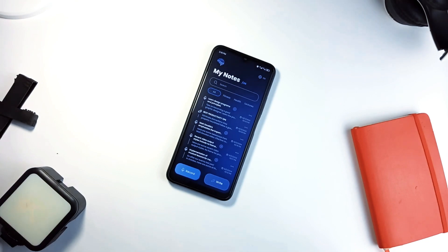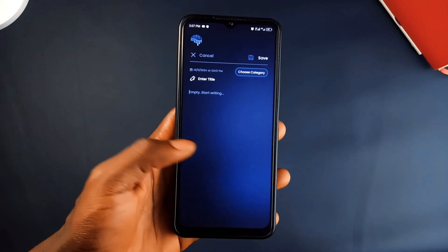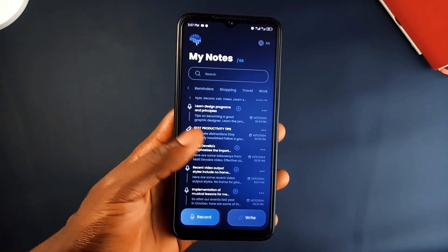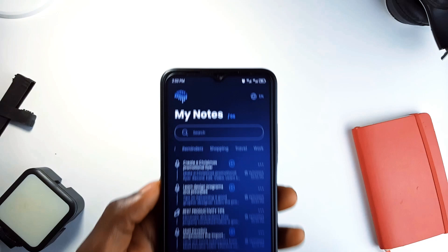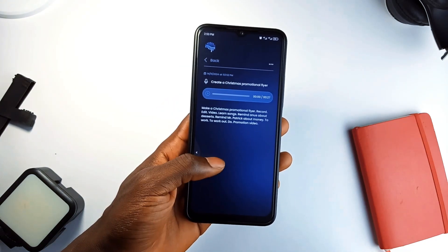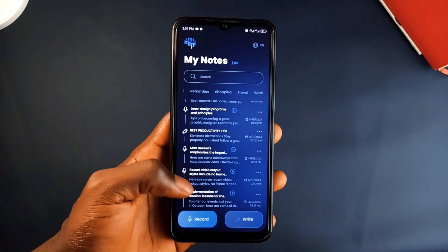Next, let's talk about an application called Braindamp. If you're someone who likes capturing ideas on the go, this application is a fantastic tool. Let's say you're in a meeting, brainstorming, or just walking down the street when inspiration hits. Braindamp lets you record voice notes and it will even transcribe them into text so you can refer back to your ideas later. This is incredibly helpful for anyone who wants to capture thoughts without typing everything out. It also allows you to manually type out notes if that's more your style.